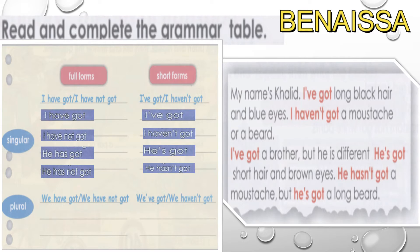We use 'have got' with I, you in singular, and we, they, and you in plural. The same applies for 'I haven't got.' For 'hasn't got,' the subject pronouns are he, she, and it. We use 'haven't got' with we and they in plural.